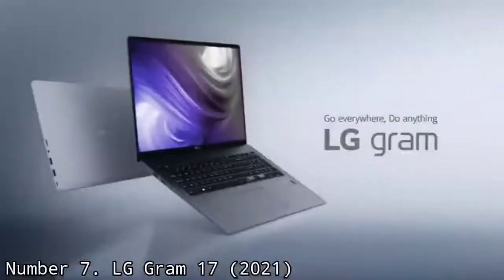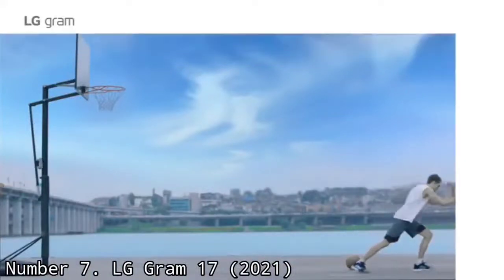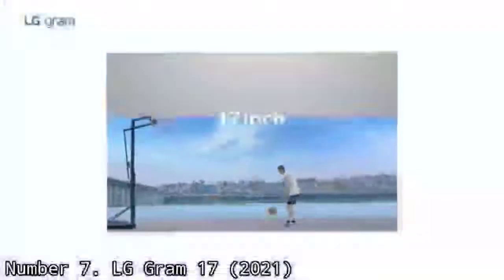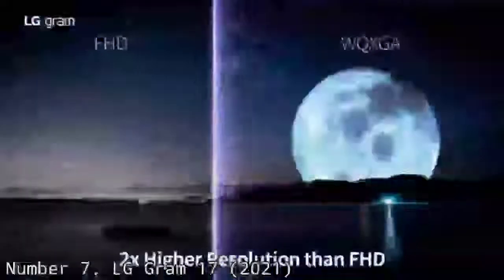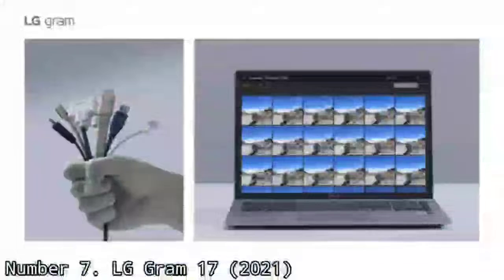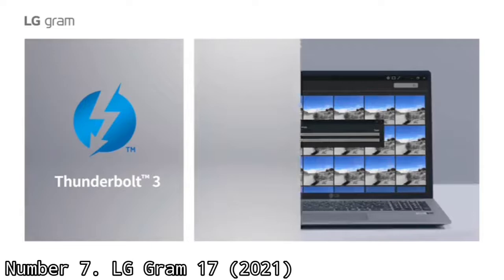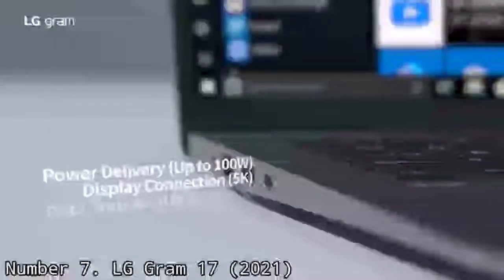While the LG Gram 17 2021 certainly isn't going to win any awards for style, what the laptop does offer is pure function, poising it as one of the best choices for workplace use — if you can stomach the price. Your immediate reaction to the LG Gram 17 2021 will almost definitely be how light it is. Weighing in at just 2.98 pounds, the LG Gram 17 2021 is fascinatingly lightweight, especially impressive given the extra bulk that a 17-inch screen provides.